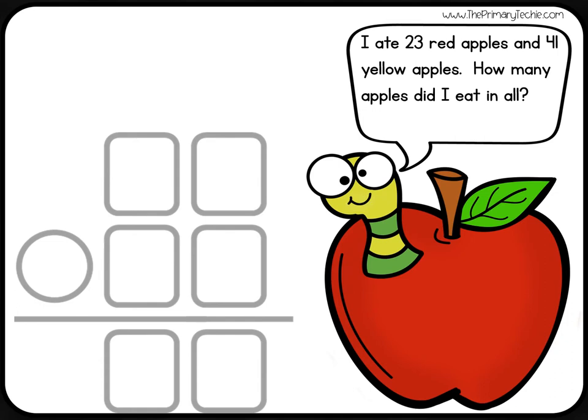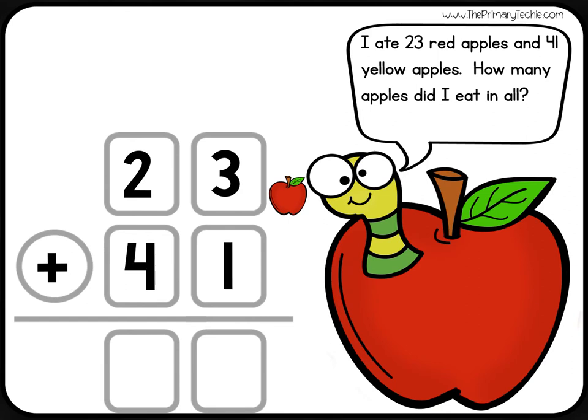I ate 23 red apples and 41 yellow apples. How many apples did I eat in all? 23 red plus 41 yellow apples.